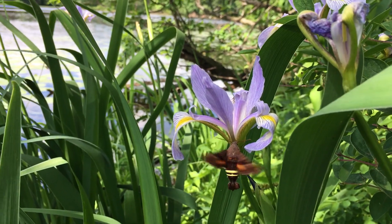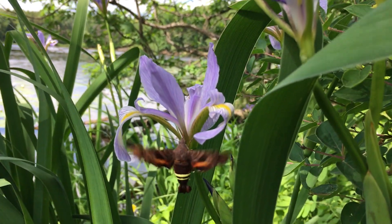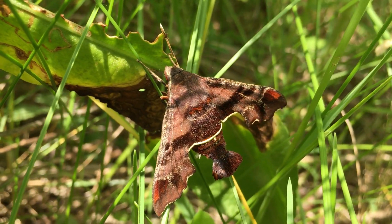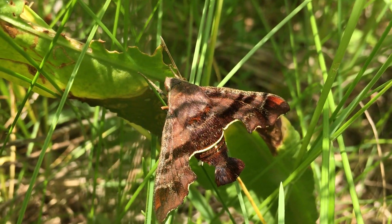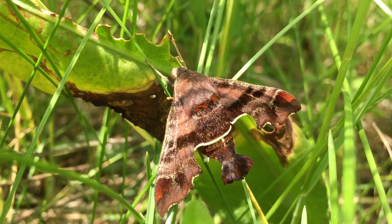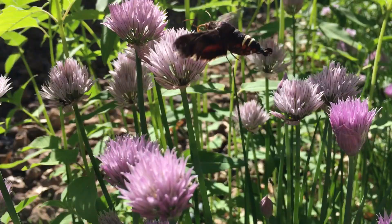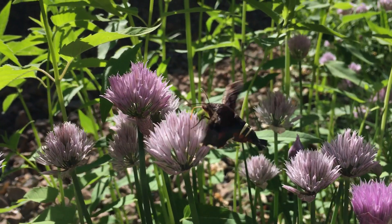Their most distinctive feature is a pair of yellow stripes across their back on the abdomen. Their body and wings are a dark brown with darker brown stripes and orange spots at the tips of the wing. There's a thin yellow stripe across the bottom edge of the wing and the underside of the wings are a rusty orange color.